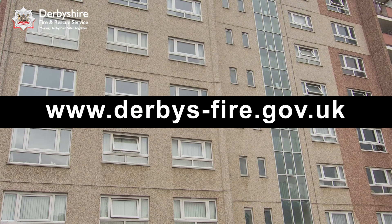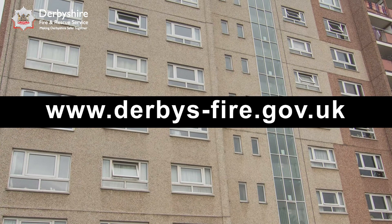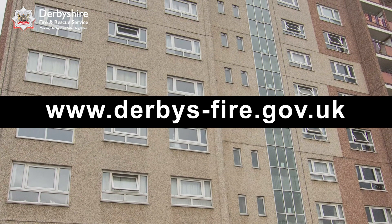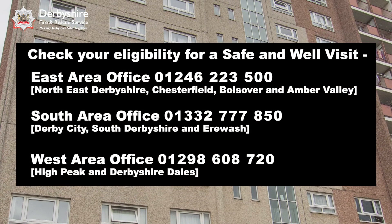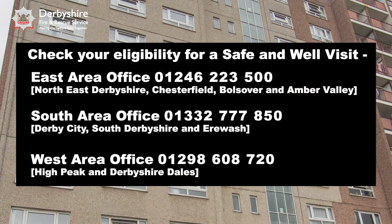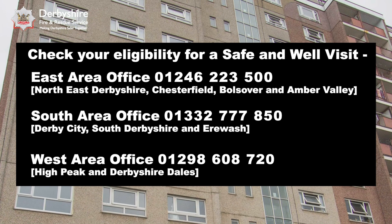Please use this video to help make sure your home is as safe as possible and check for more advice on the Derbyshire Fire and Rescue website. To see if you are eligible for a safe and well visit, please call one of the phone numbers displayed. Please stay safe and well, and thank you for watching.